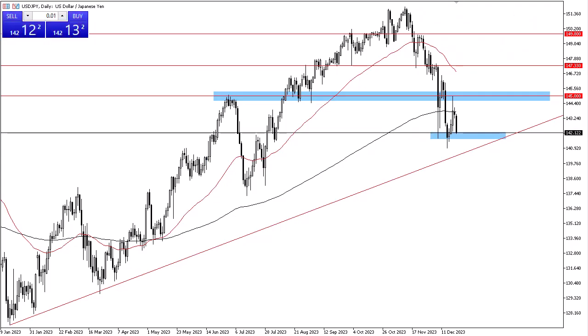From Daily Forex, this is Chris taking a look at the U.S. dollar / Japanese yen. As you can see, we have fallen a bit during the trading session and are now testing significant areas of support. If we break down below the bottom of the candlestick from the swing low, it's possible that we could drop down to about 138.